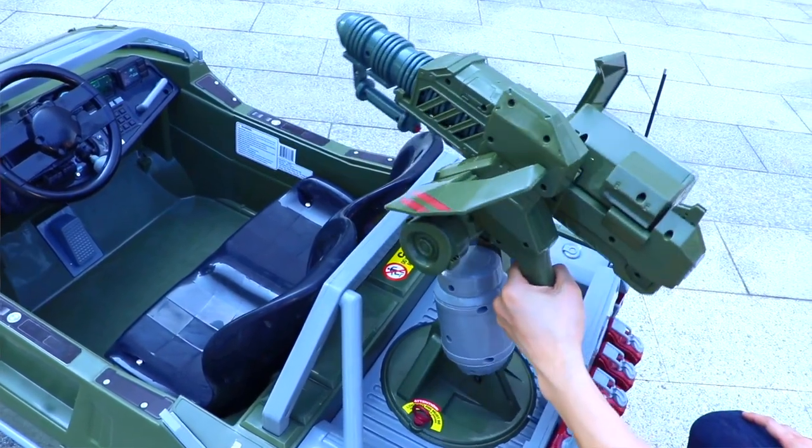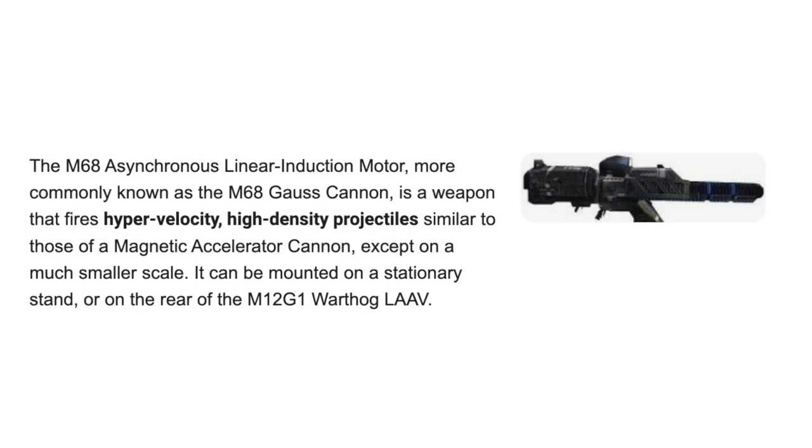It doesn't really fire whatever a Gauss cannon fires. What does a Halo Gauss cannon fire? The M68 asynchronous linear induction motor — more commonly known as the M68 Gauss cannon — is a weapon that fires hypervelocity, high-density projectiles, similar to those of a magnetic accelerator cannon. I guess that's what this Warthog is. Heck yeah.